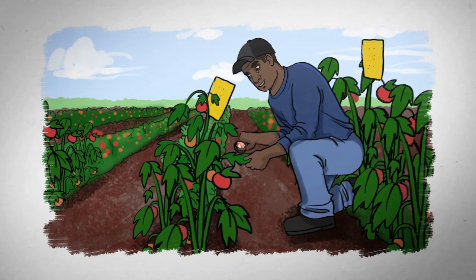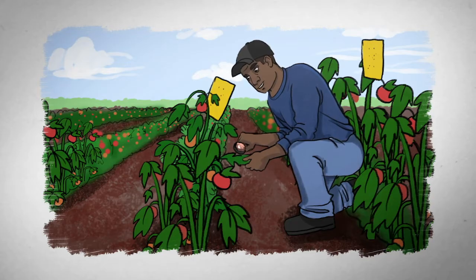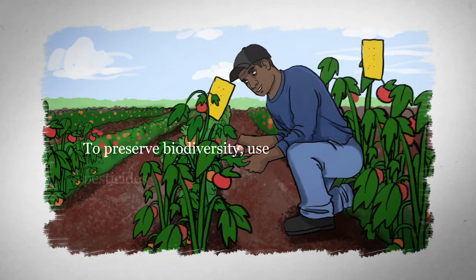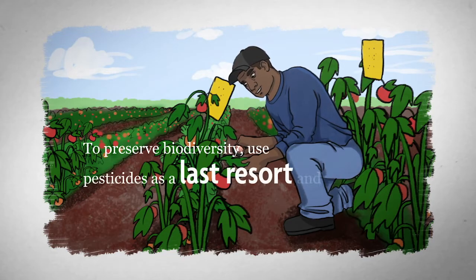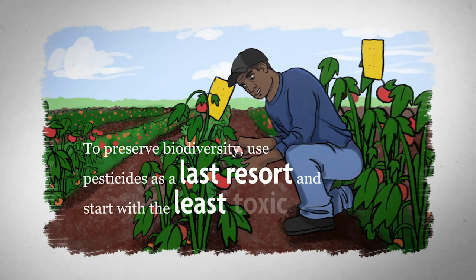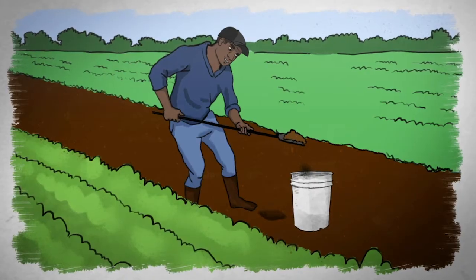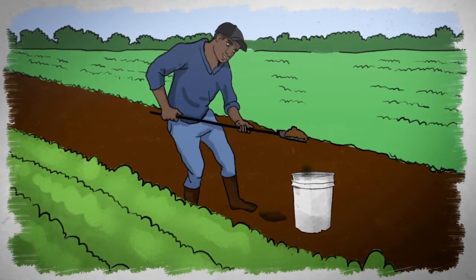Pesticides and fertilizers are important tools, but they need to be used carefully. To preserve biodiversity, use pesticides as a last resort and start with the least toxic tactics. To avoid feeding weeds, use soil tests to match fertilizer timing and rates to the needs of the crop.